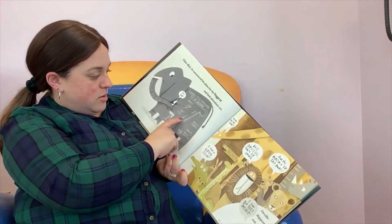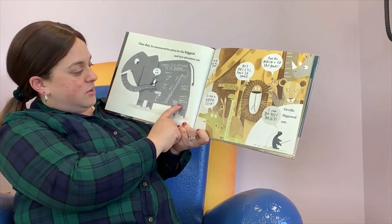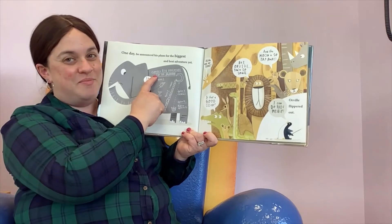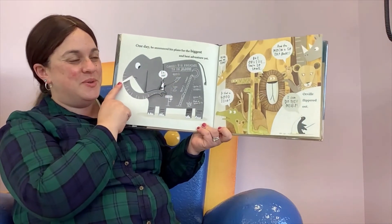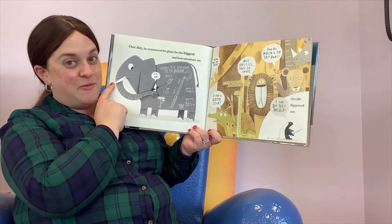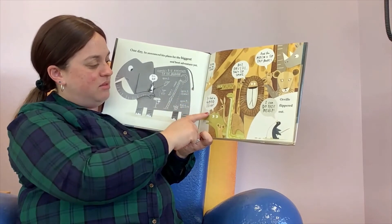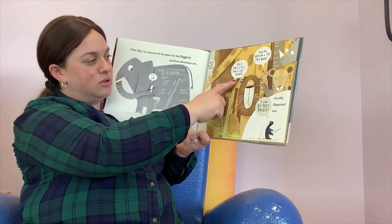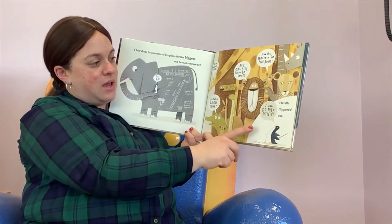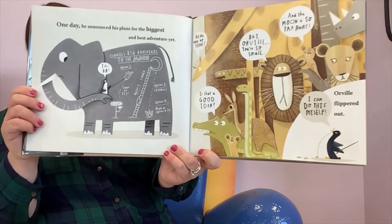For Orville's big adventure to the moon! He's got some fun ideas there. And you know what everybody else said? "All the way up there? Is that a good idea? But Orville, you're so small, and the moon is so far away." And Orville flippered out. "I can do this myself!"